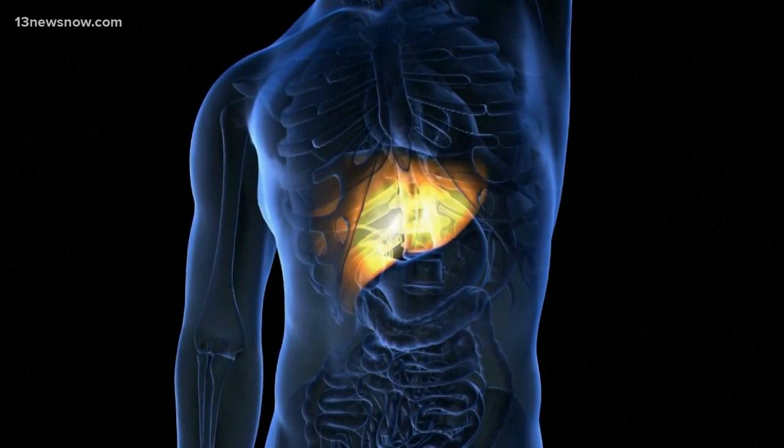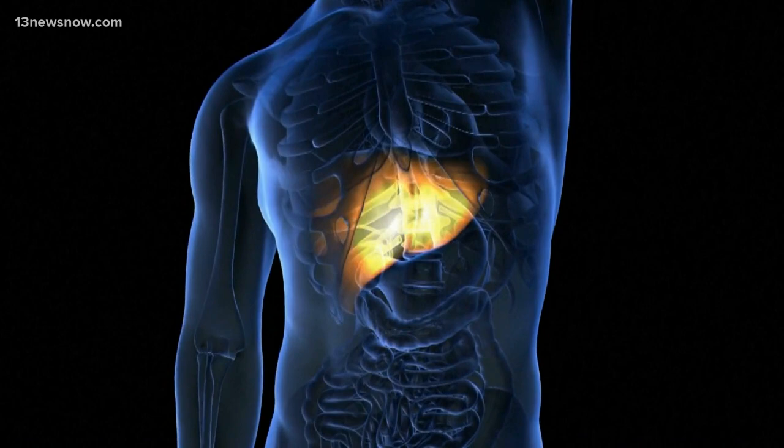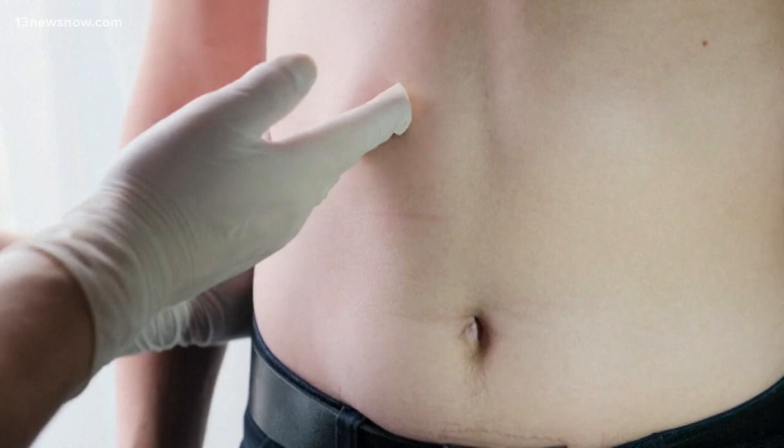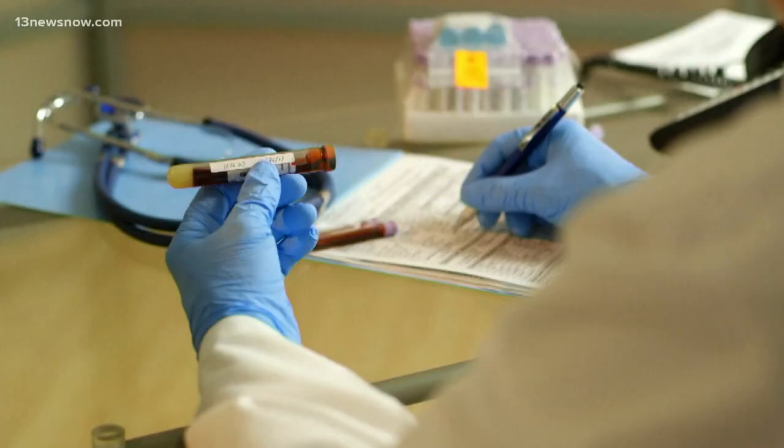First, getting MRIs to monitor the cysts for growth. Second, looking at the size of the pancreatic duct — an increase is more likely to be cancer. And third, looking for the presence of an abnormal lump on the cyst wall. By following these guidelines, clinicians are able to effectively rule out the presence of cancer 72% of the time.